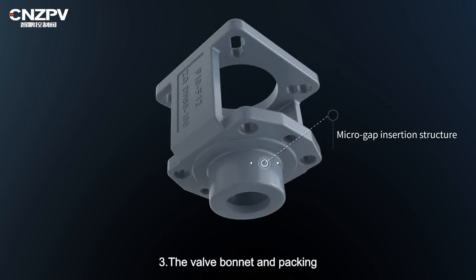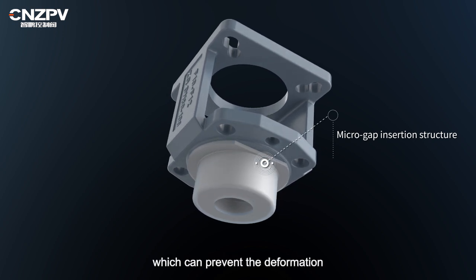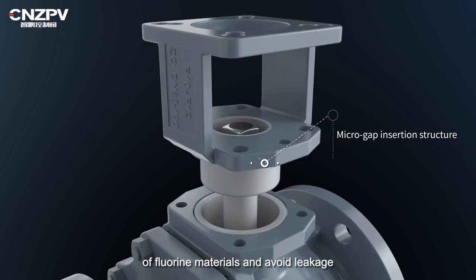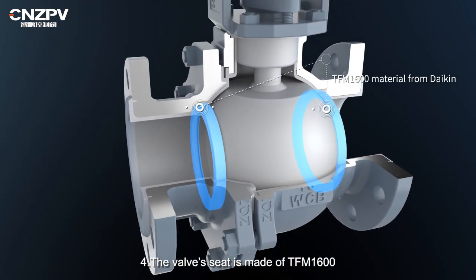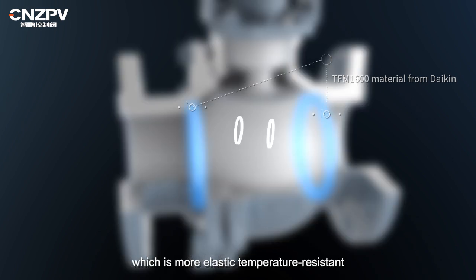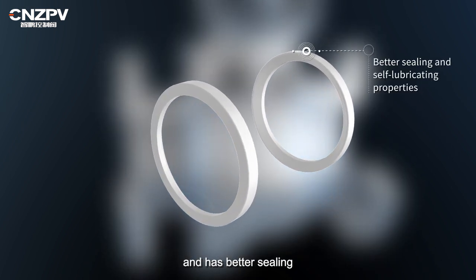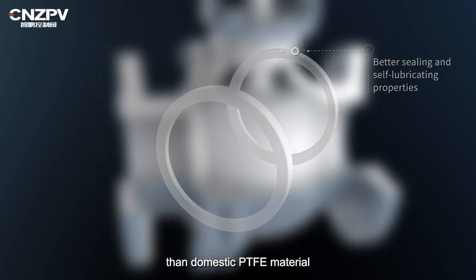3. The valve bonnet and packing chamber adopt a micro-gap insertion structure, which can prevent the deformation of fluorine materials and avoid leakage. 4. The valve seat is made of TFM1600 material from Daikin, which is more elastic, temperature resistant, and has better sealing and self-lubricating properties than domestic PTFE material.